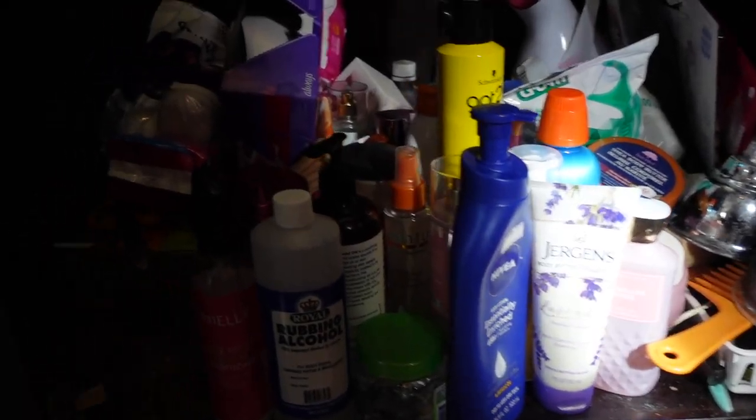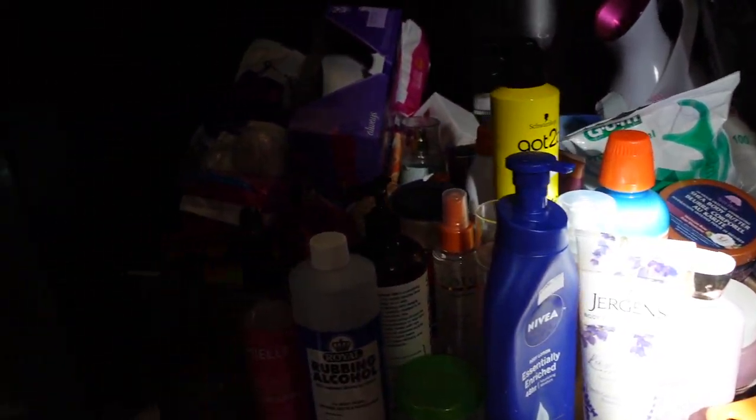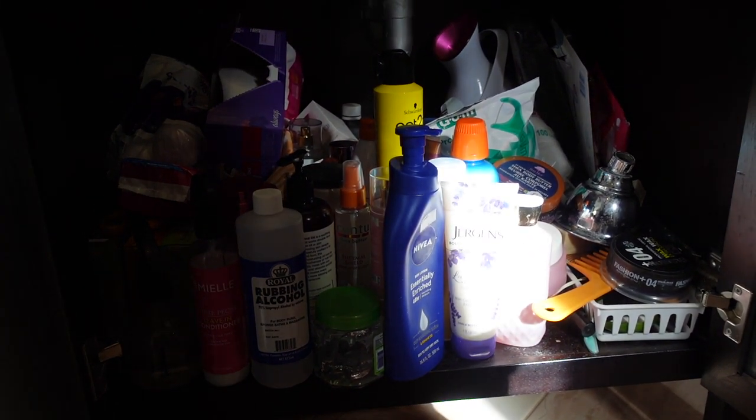Here's a full view of what under the sink looks like. It's actually very, very chaotic. So I'm going to organize all of this using the containers I got from Amazon.